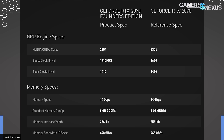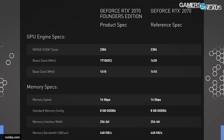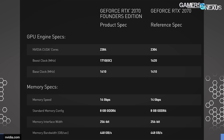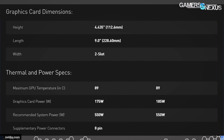Base clock is 1410 for both reference and FE on the 2070. Memory is 14 gigabits per second speed, 8 gigabytes of GDDR6, 256-bit memory interface, and 448 gigabytes per second memory bandwidth. These cards also have NVLink support, which we'll talk about more in a secondary video. SLI as we know it is going away, and NVLink is what's going to be replacing it.